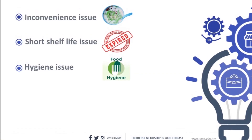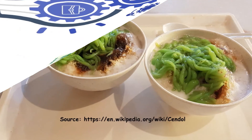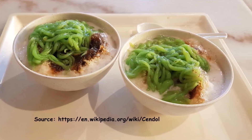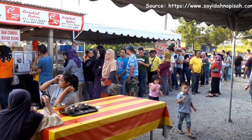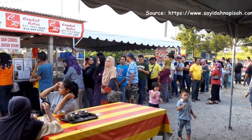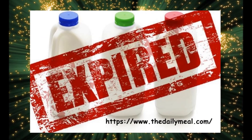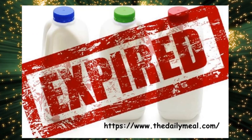This new version of cendol aims to address several issues. First, the inconvenience issue: traditional cendol is not ready to eat — if you want to eat cendol, you need to queue at a stall or restaurant. Second, the short shelf life issue: ensuring food and beverages remain stable during the required shelf life is very critical, and many companies experience difficulties in this area.